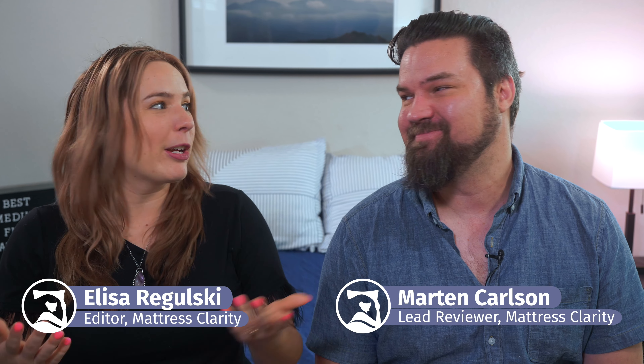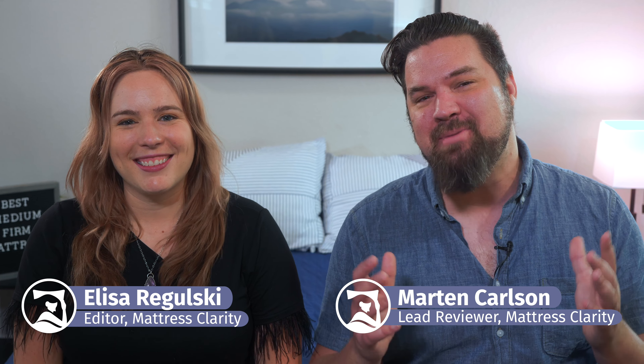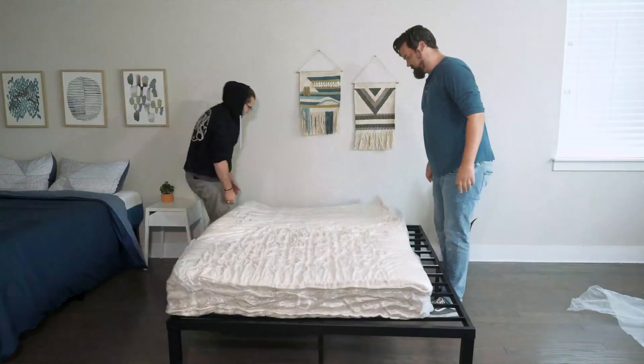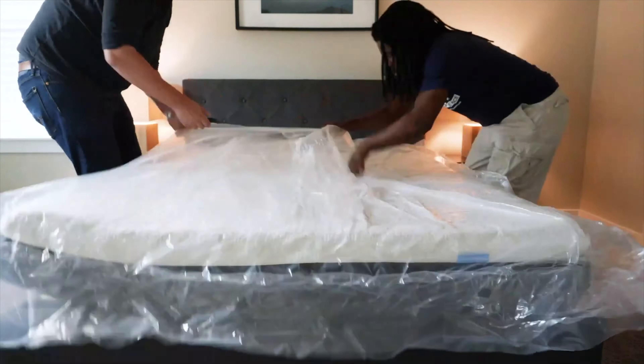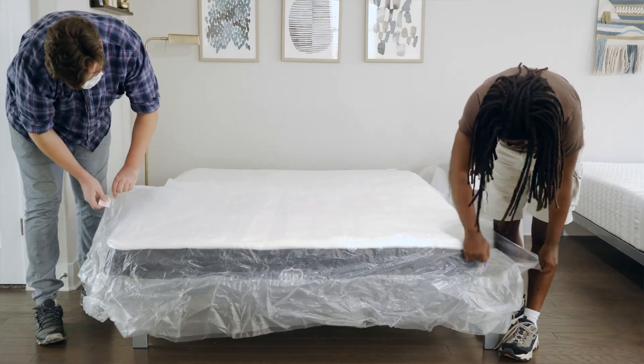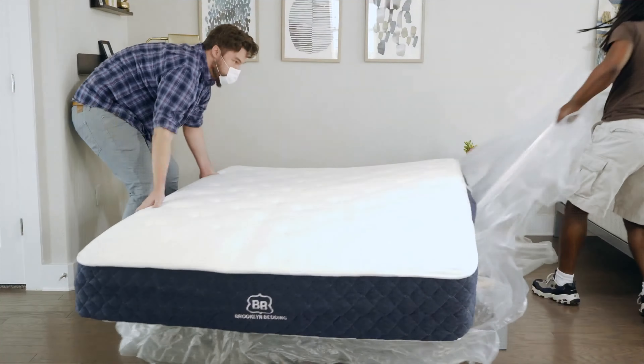Hey guys, Martin here, and I'm Ulyssa, and we are your friendly neighborhood reviewers at Mattress Clarity. Medium firm mattresses are great because they offer a great balance of comfort and support, and they work for a lot of different types of people. If this sounds like something you need, you're in luck because we whipped up a list of the best medium firm mattresses. We'll take a look at each one by one, what makes them so special and help you choose the right one for you. Let's dive in.